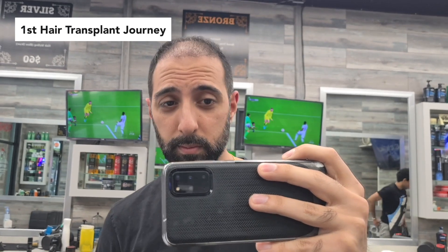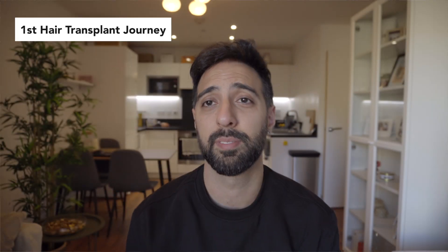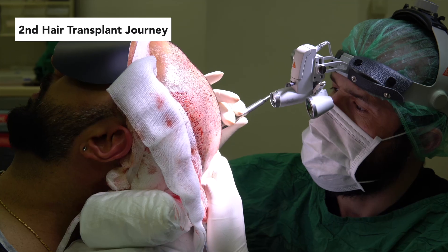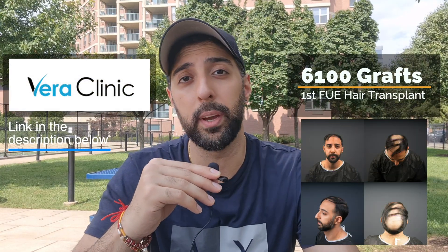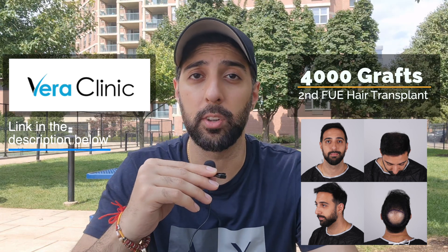Welcome back again guys to another monthly update of the hair transplant that I got from Turkey. If you don't already know, I got two hair transplants from Istanbul, Turkey from Vera Clinic. The first time I got a hair transplant for my hairline and mid scalp, and the second time I went back was to complete my crown. I got 6,100 grafts extracted the first time, and then 4,000 grafts extracted from my donor area and placed onto my crown.